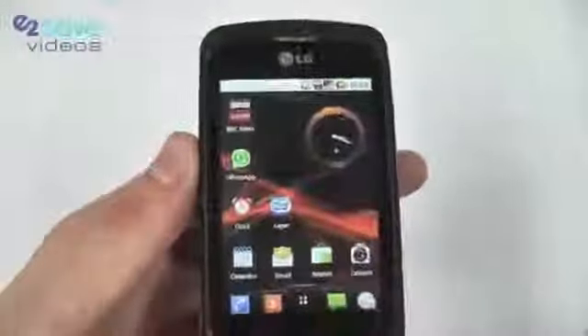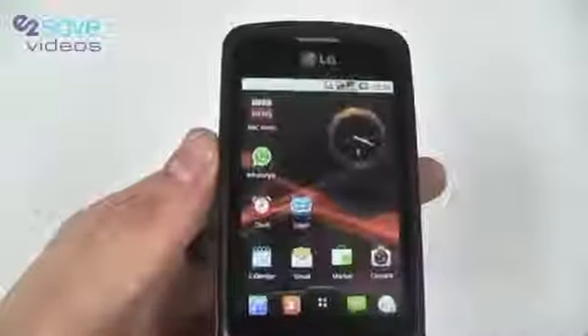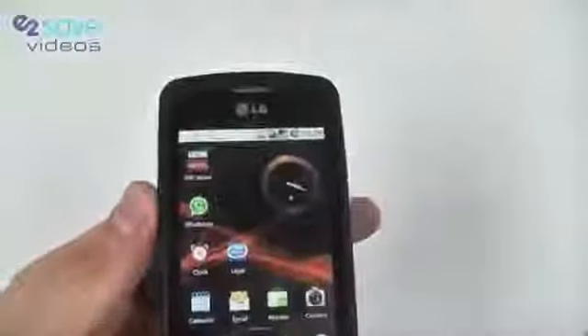So, seven home screens — do with them what you want. Have one for games, one for music, one for film, one for applications — absolutely fantastic.